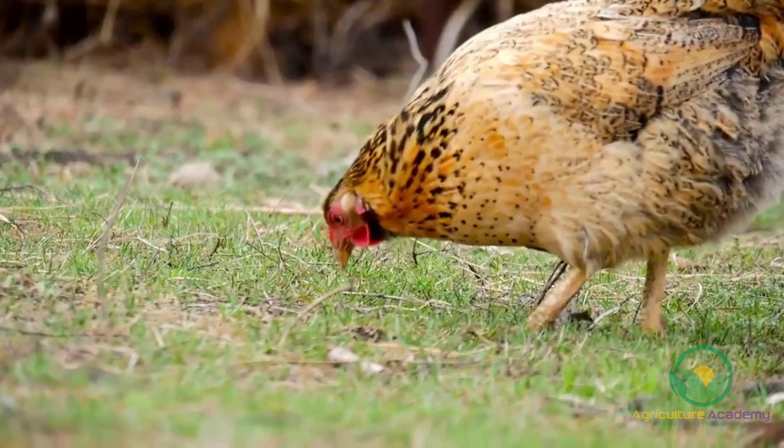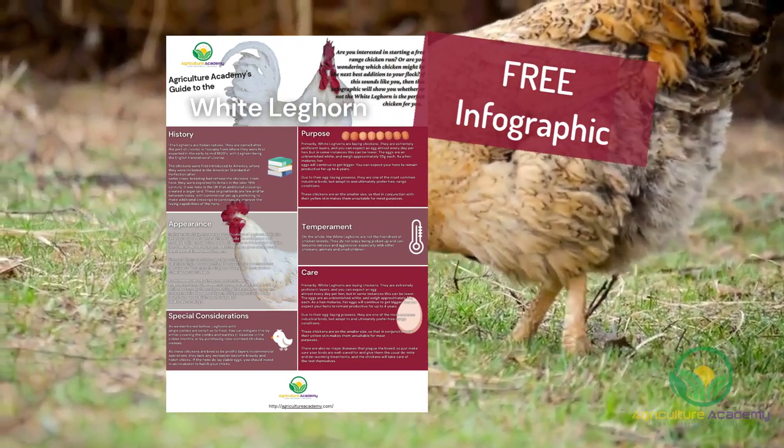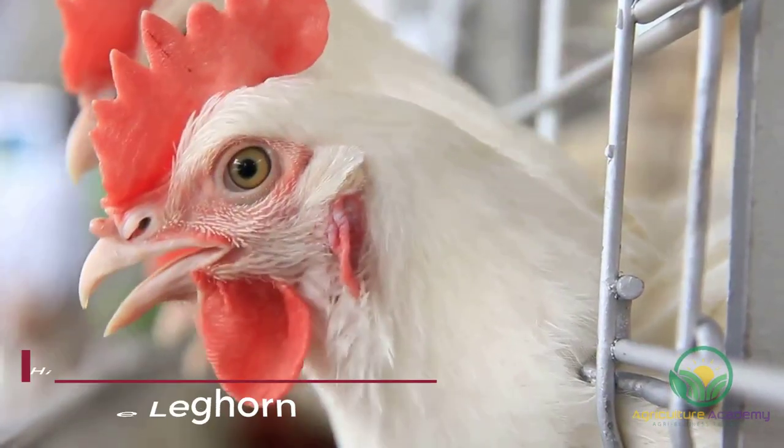Stick around until the end of the video for your copy of our infographic. With this in mind, let's get started with some history and background.